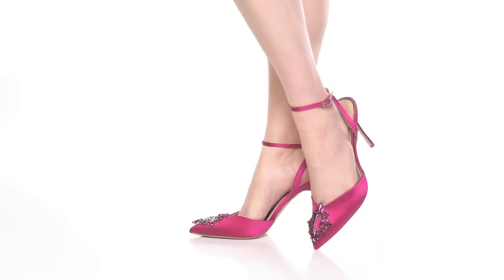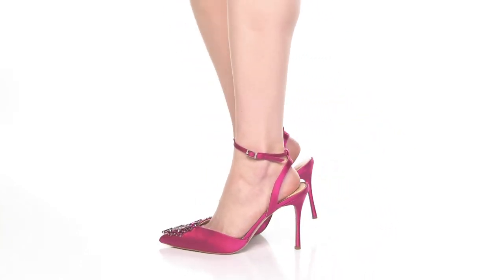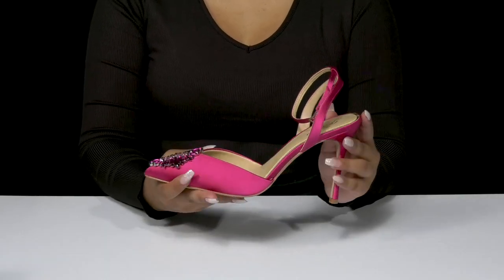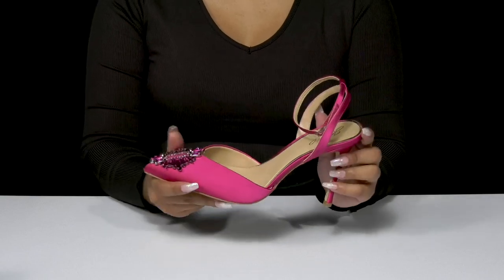Give yourself a lovely, sophisticated look when you walk out in the Gabby Pumps by Badgley Mischka. You'll absolutely adore this beautiful upper that has this wonderful satin-like appeal, giving you quite a bit of extra light reflection.